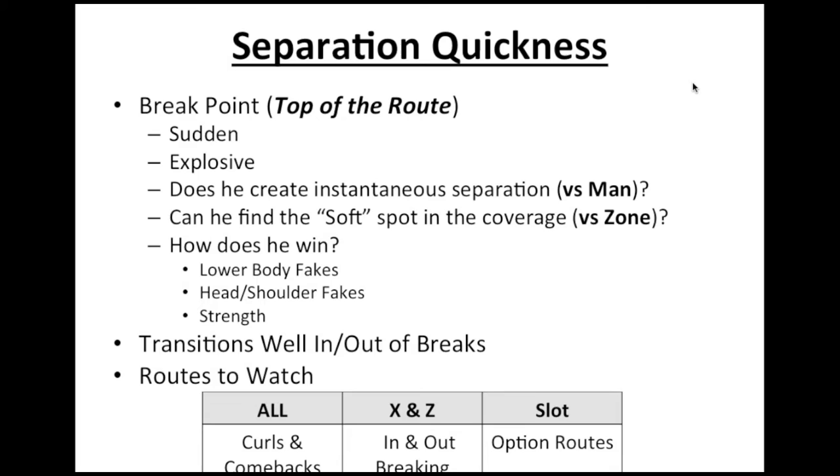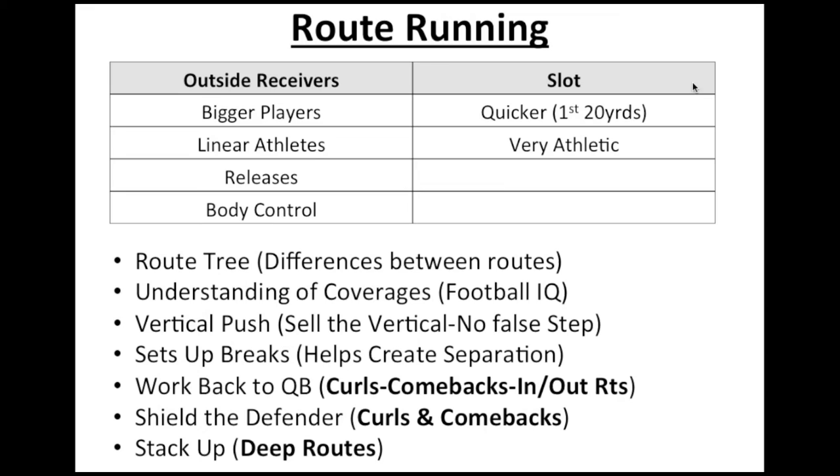When evaluating slot receivers, it's all about change of direction because they're off the line of scrimmage already, giving them a clean release. Are they very explosive and shifty in and out of their breaks? Do they stay low, hips low, driving off their insteps to get separation immediately? They're supposed to be the wide receivers that are open for you, sometimes as check-down routes depending on the pass play.